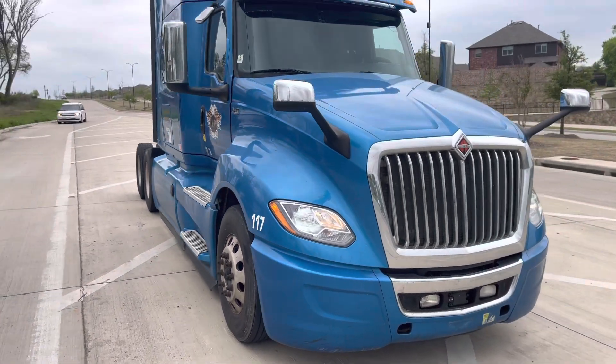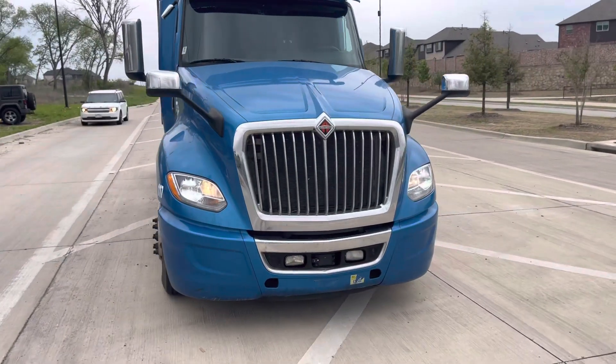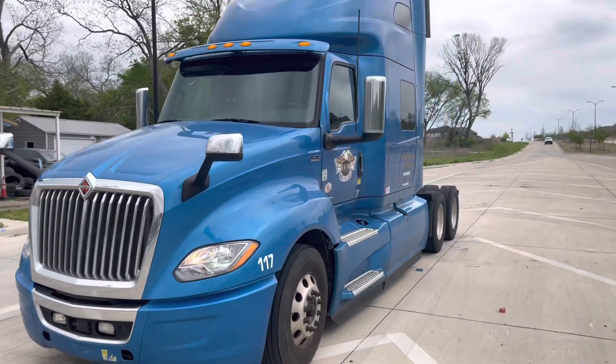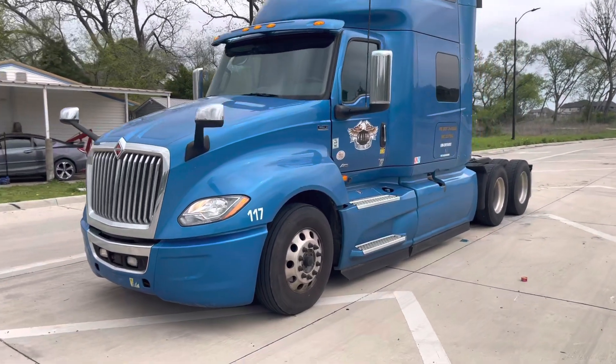This is a high-rise sleeper and it does have an APU unit. It does work well. All the lights work well — nothing's broken. Truck's ready to go right to work.